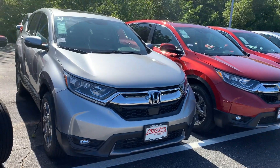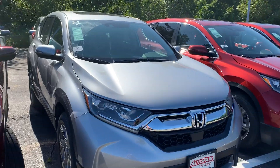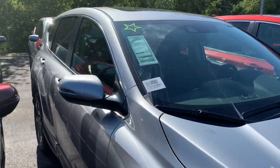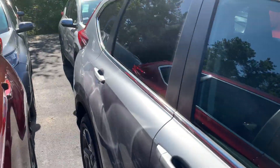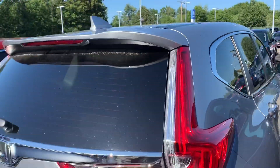It has heated leather seats. You have a sunroof and auto high beams. This is lunar silver with black interior.